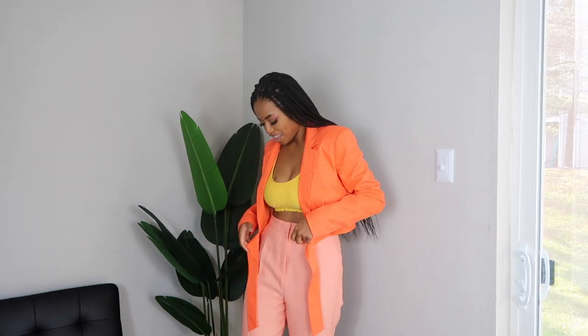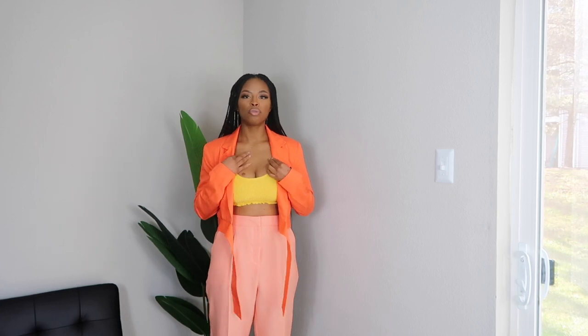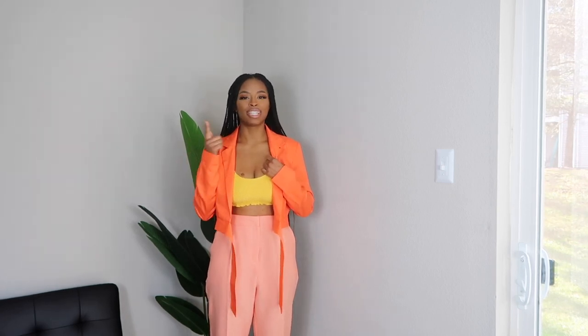So this next outfit I didn't actually wear on vacation, but I wish I would have because it's one of my favorites. I just couldn't find an event to wear it to, but I'm definitely going to pop this out during summertime to somebody's event — I don't know where, I don't know when, but I will be wearing it.